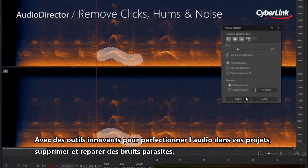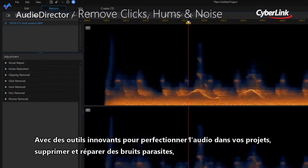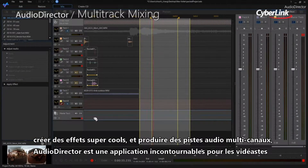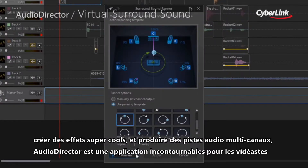With innovative tools for perfecting the audio in your projects, removing and repairing unwanted noises, creating cool sound effects and producing multi-channel soundtracks, AudioDirector is a must-have application for movie makers.